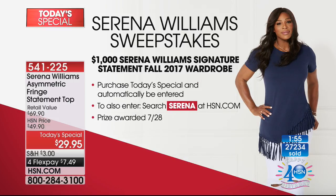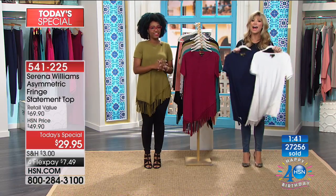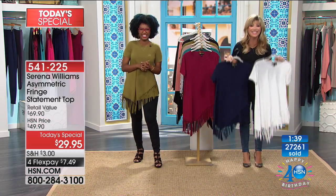Open up the HSN card to get $40 off your first purchase. And every time you order our Today's Special, you're automatically entered to win a $1,000 shopping spree.